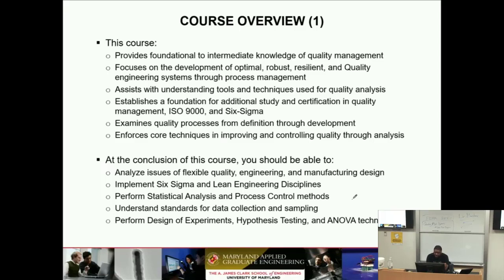You're going to implement Six Sigma and lean engineering disciplines. We're going to do a little bit of statistical analysis and process control, so you'll learn some very key techniques in quality. Data collection is extremely important — everything here is based on the collection of data, the observations, the things that you see, and then how do you fix those areas. We'll get into that probably next week or so as we start the MAG process.